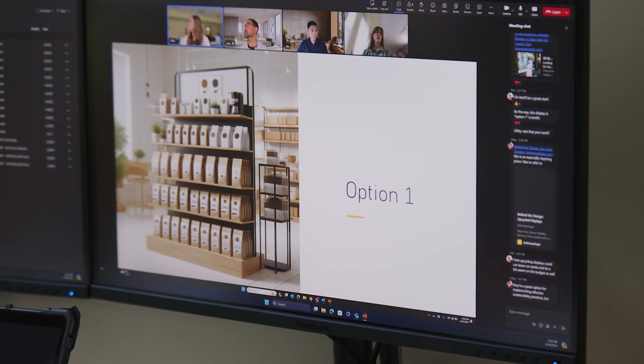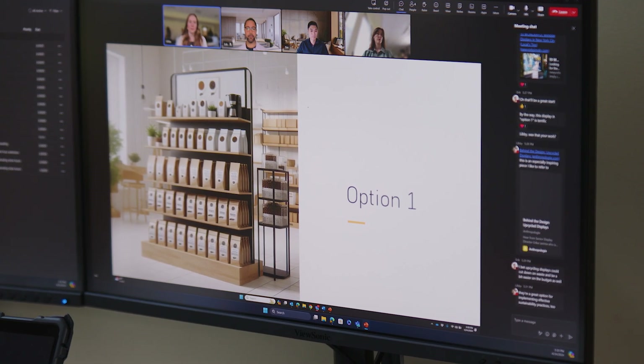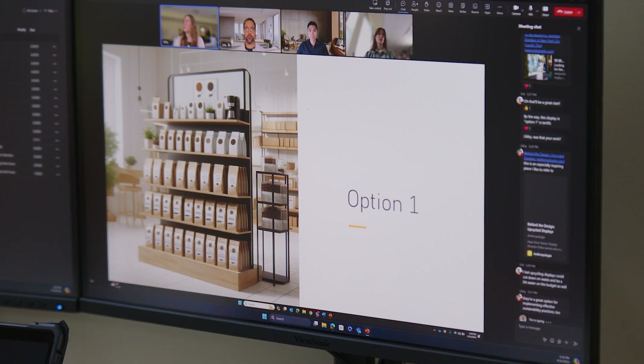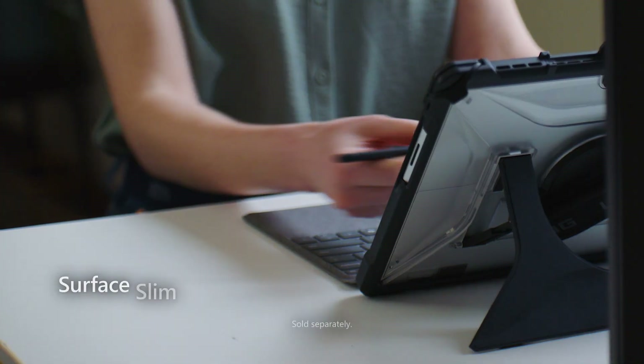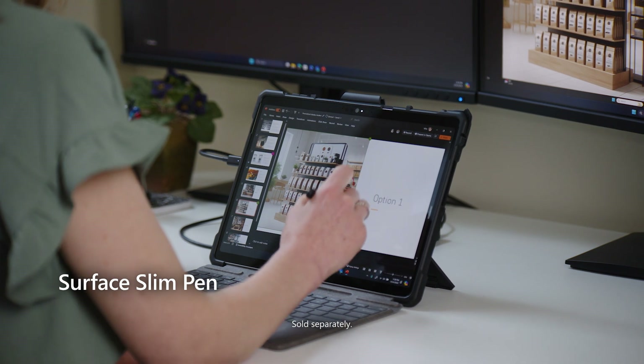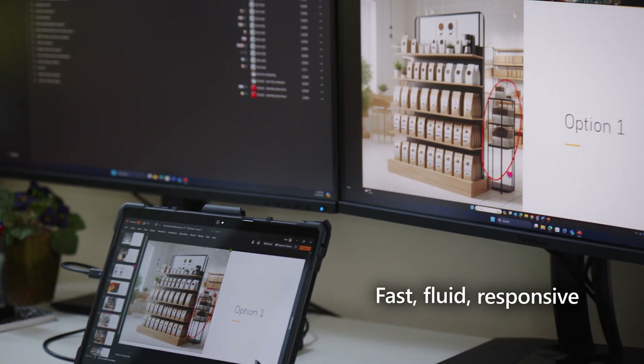Eric, a marketing manager from HQ, uses Teams chat to share the latest renders of a new promotional display along with several options of where it can be placed in the store. Mila removes the Surface Slim Pen from the Surface Pro keyboard to mark up notes in the renders and sends her feedback immediately.